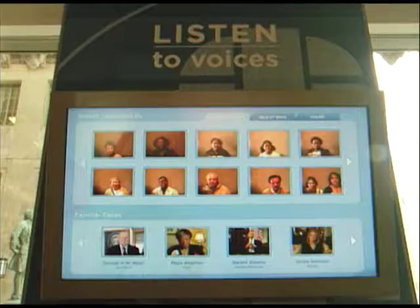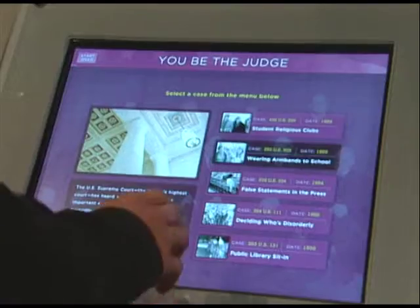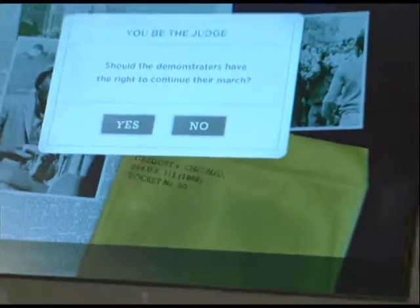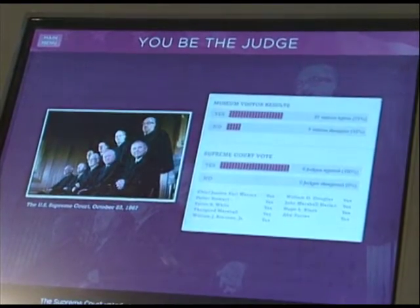Throughout the museum, exhibits are interactive, allowing visitors to hear people's opinions on freedom, voice their own, and even vote on Supreme Court cases. You can select and listen to one or more of the five seminal cases on the five freedoms of the First Amendment: speech, press, religion, petition, and assembly. Then visitors are encouraged to vote, and they immediately get a real-time tally of how previous visitors voted, compared to how the Supreme Court ruled.